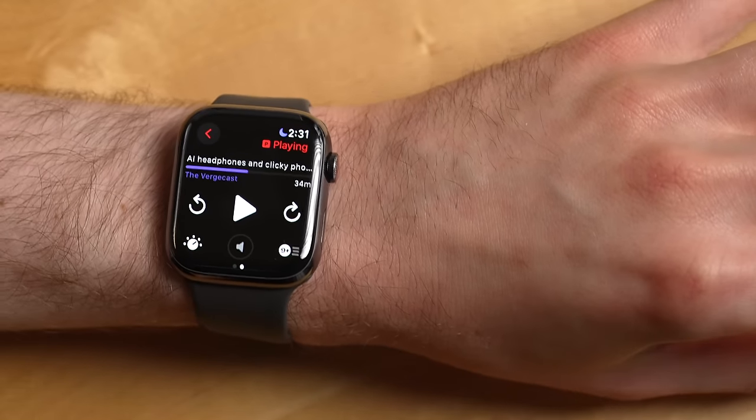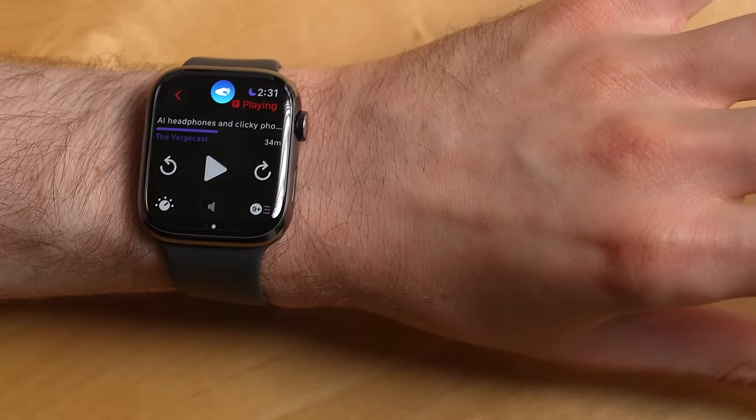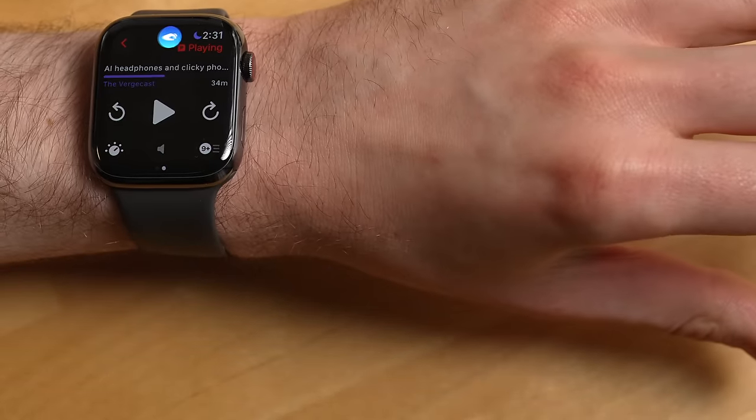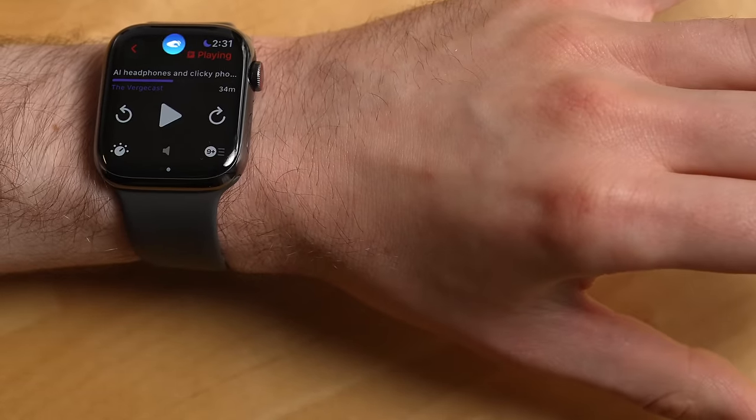Also, double tap is not universally supported on the Apple Watch. So an app like Pocket Casts, which I use all the time to control a podcast playing on my iPhone, double tap won't play or pause the podcast on that app.